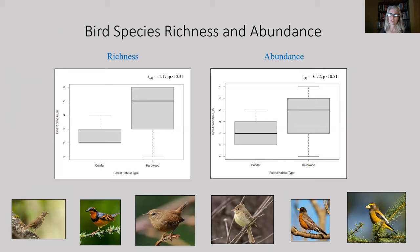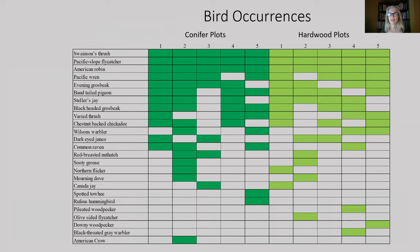For birds, 205 birds representing 25 species were detected during surveys. The average number of bird species and abundance at each habitat type was similar, with more variation occurring at hardwood sites. About half of the 25 species were fairly common across all sites, with another 25% common enough to be detected at both sites. Seven bird species were unique to one habitat or the other — three unique to conifer sites and four unique to hardwood sites.